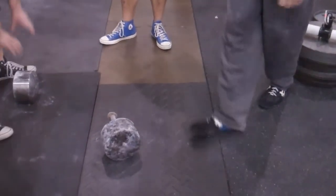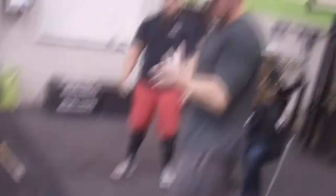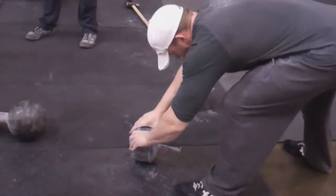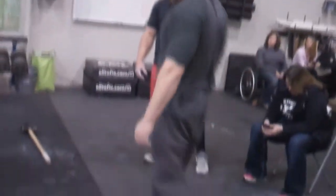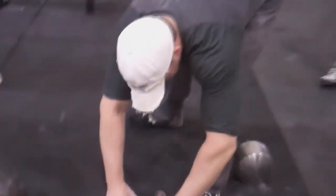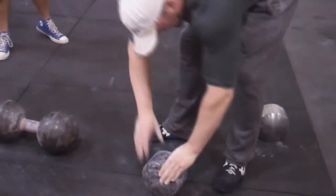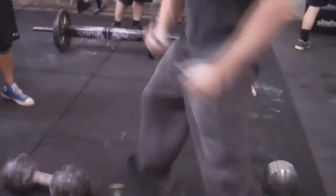Come on Dale, let's go! You're locked, let's go, come on. Yes! Yeah! Woo!